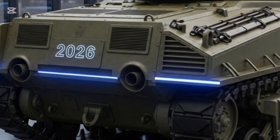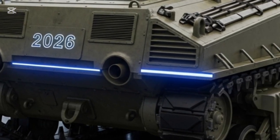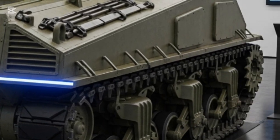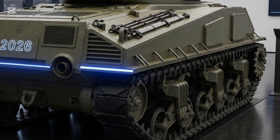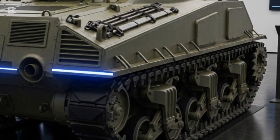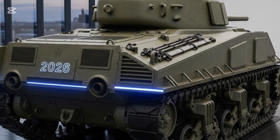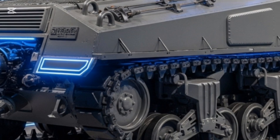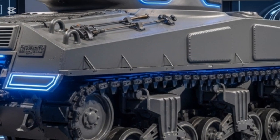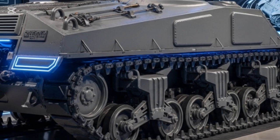The M4 Sherman 2026 isn't just a nostalgic restoration — it's a futuristic reimagining of what made the original tank iconic: mobility, reliability, and adaptability, infused with 21st century technology. The original M4 Sherman entered service in 1942 as the United States' main battle tank. Over 50,000 units were built, making it one of the most produced tanks in history — fast, durable, and easy to repair.